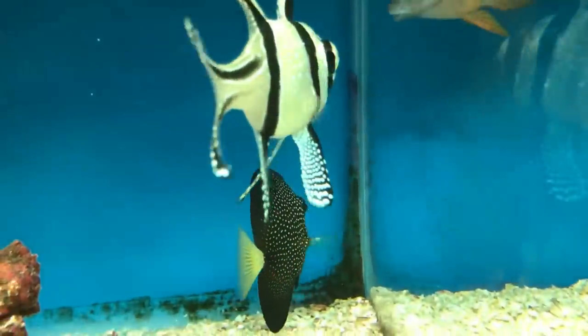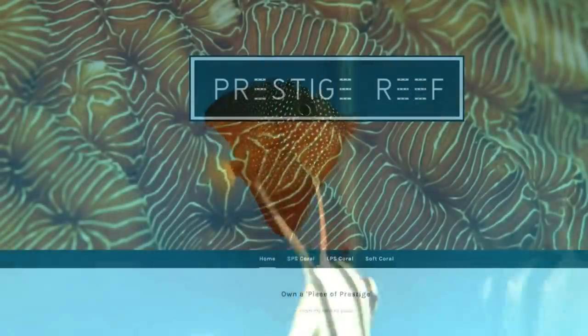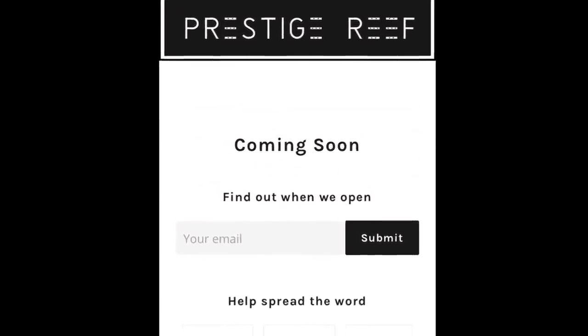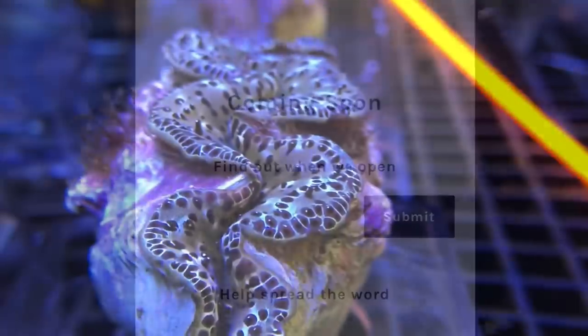Before we start the video, I just wanted to give you a quick update on my website which I'll be selling frags from. It'll be opening within the next two weeks, so if you're from the UK why not head over to www.prestigereef.co.uk and sign up for the newsletter. A link can be found in the description box below.